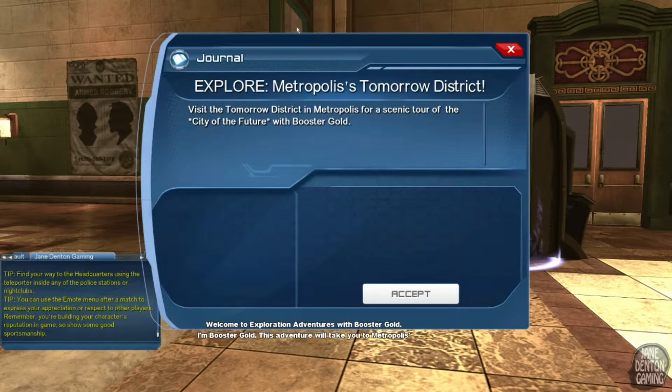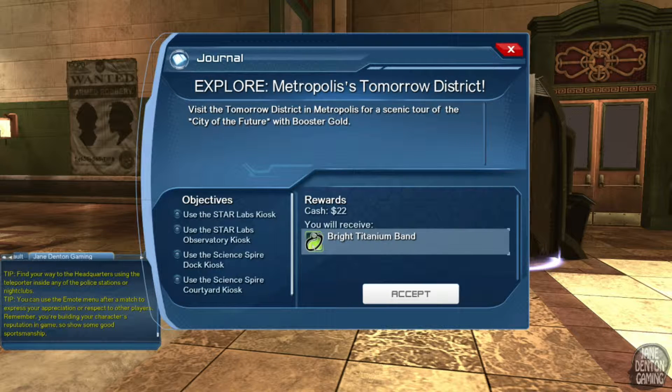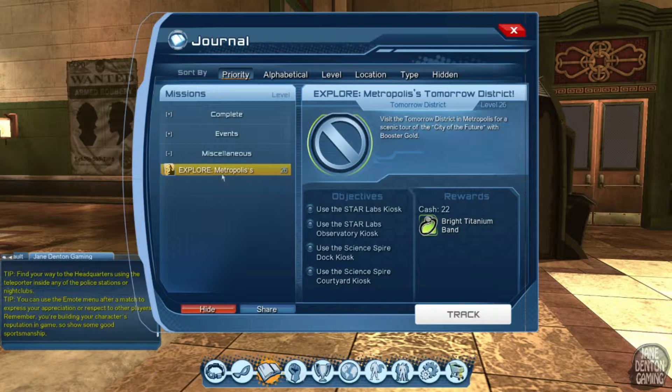Welcome to exploration adventures with Booster Gold. I'm Booster Gold, and this adventure will take you to Metropolis's Tomorrow District — the center of science and discovery in the city. Explore the Tomorrow District for a scenic tour of the city of the future. The reward is a bright titanium band and some cash. I'm going to track it so I can see where I'm going on my mini-map.